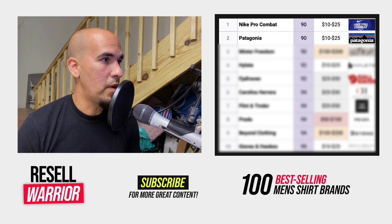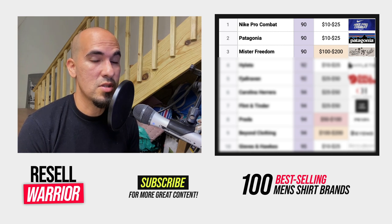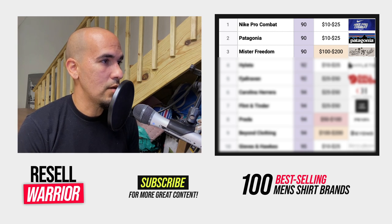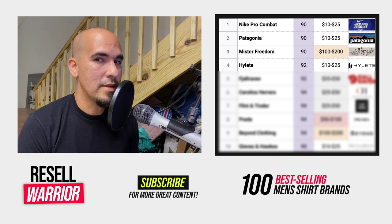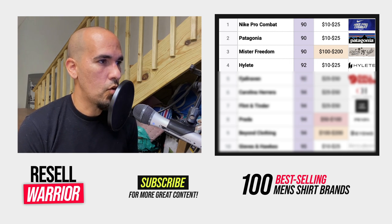Number two is Patagonia — most people know about this brand. Number three is Mr. Freedom, an LA-based boutique brand with a really high average selling price between $100 and $200, which gives you margins to sell it faster. Number four is High Lead — doesn't have a high average selling price but it does sell pretty quickly. When it comes to items like this that are activewear, you should always check which category has a higher sell-through rate, because sometimes listing as activewear versus men's shirts can make a difference.